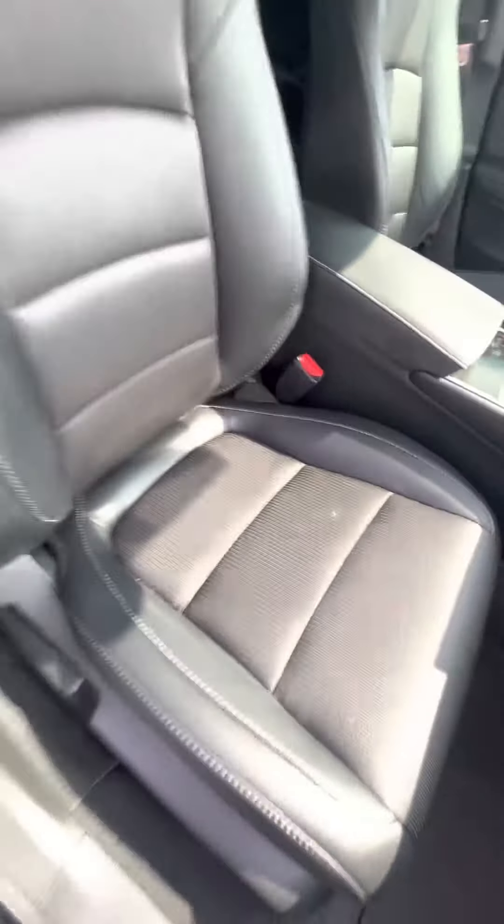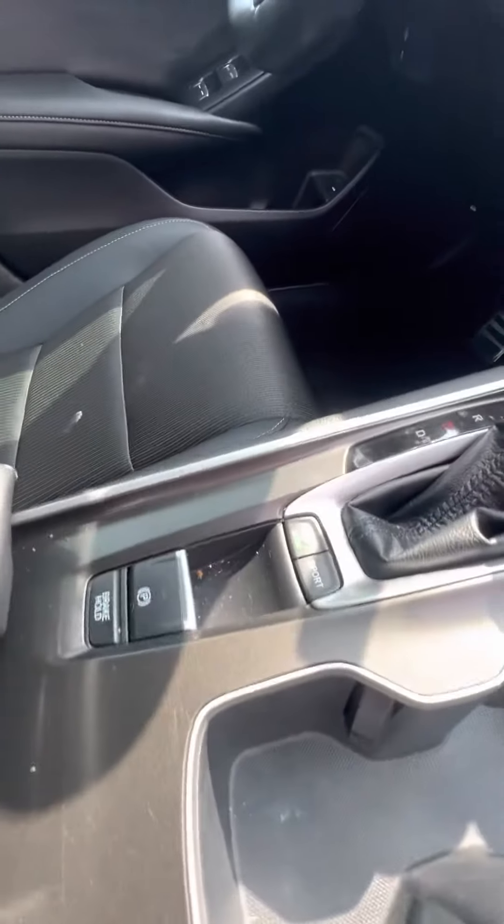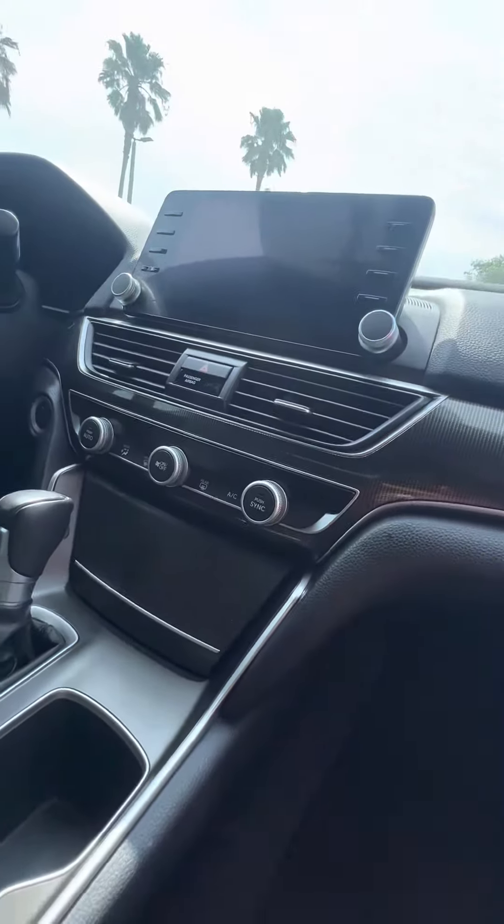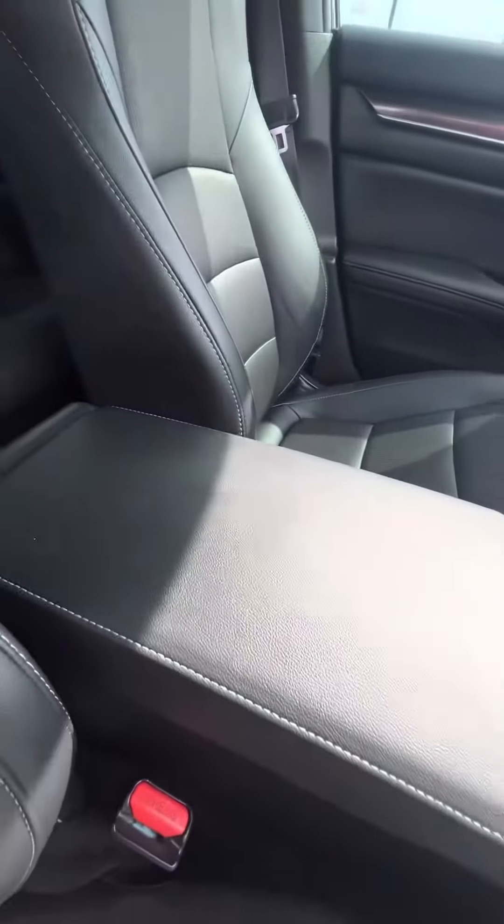Now we look at the passenger seat, which gets used second most — no rips, no tears, no damage to the seats. Cup holders, and it does have eco and also sport modes. Touchscreen, dual air-conditioned zones, and no damage to the armrests.